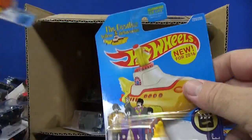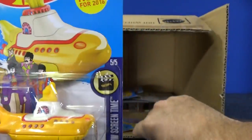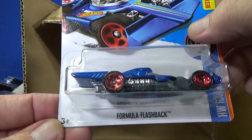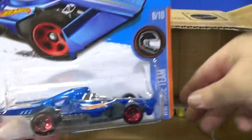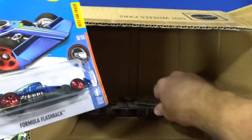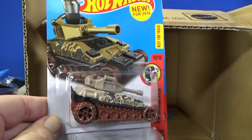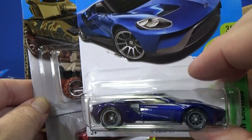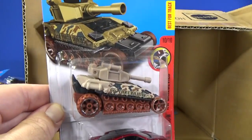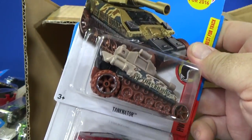Here you have the Yellow Submarine — the Beatles Yellow Submarine, continuing into the end case. Formula Flashback — another sample. And here you have Tanknader. By the way, the Super Treasure Hunt is also not going to be in every case — it's like one in every 20 cases, maybe. I'm on a little bit of a streak right here.